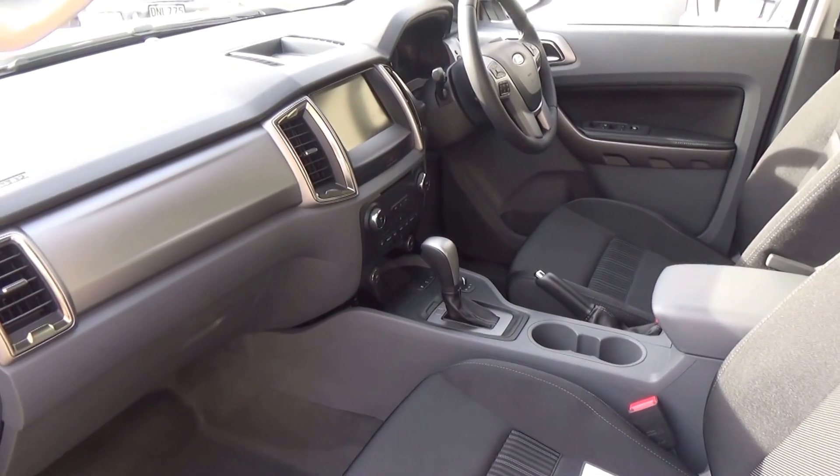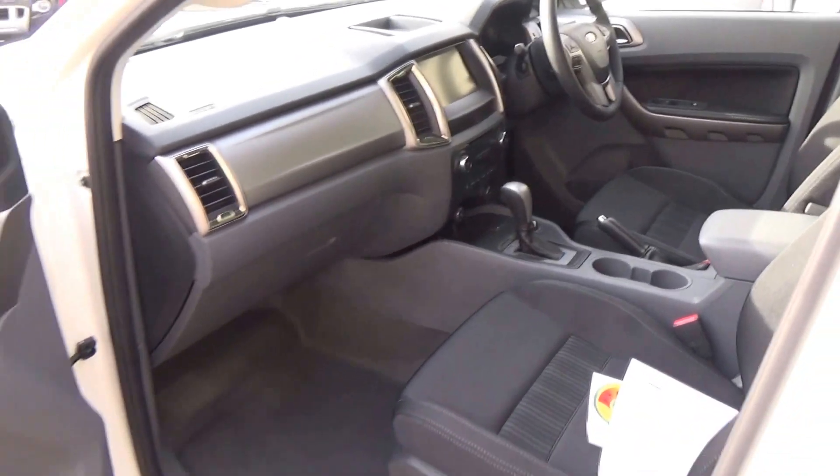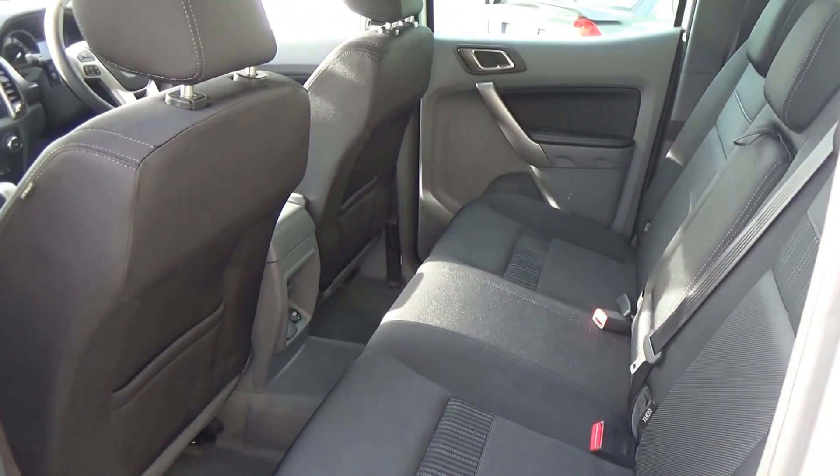There are 6 airbags — dual front, front side, and full curtain. The vehicle achieves the maximum 5 star ANCAP safety rating. There are 3 diagonal belts and ISOFIX fasteners for the child seats as the anchor point.